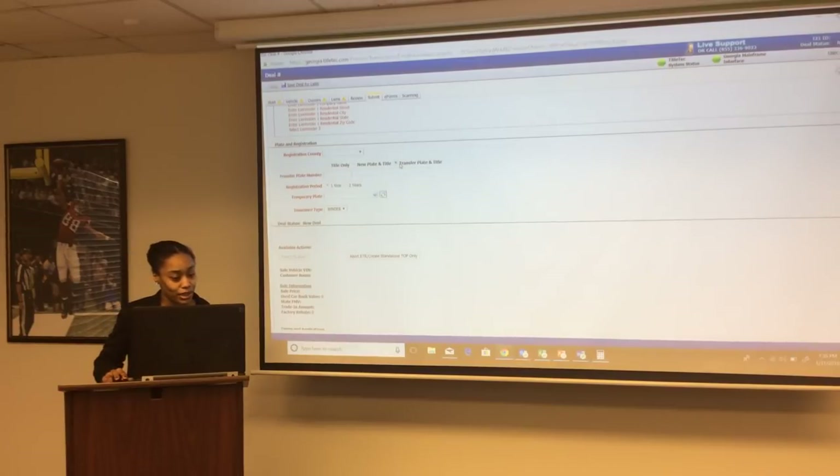For transfer plate: if a customer has a plate they want to transfer, enter their plate number, registration period is one. You still print a temporary tag because they must wait for their new decal. Insurance type is binder and you pend the ETR deal.